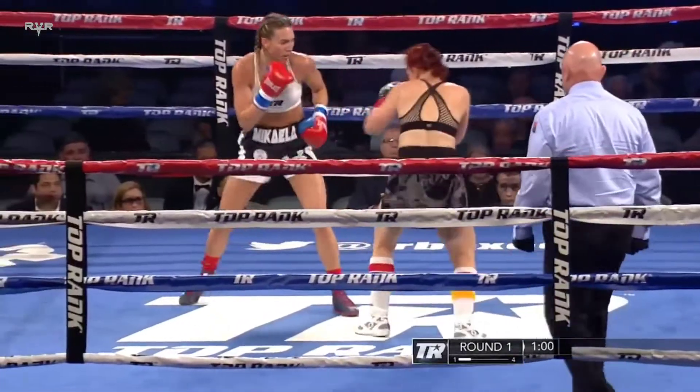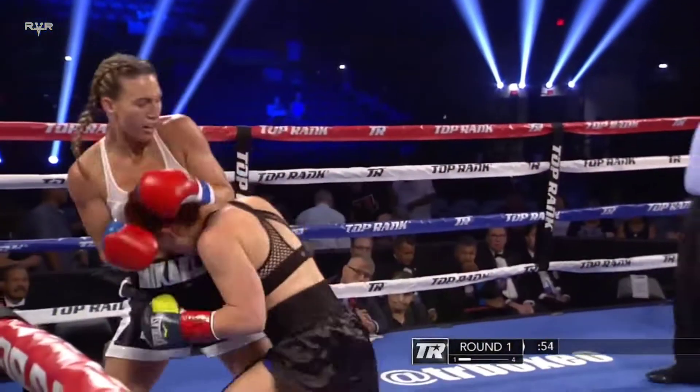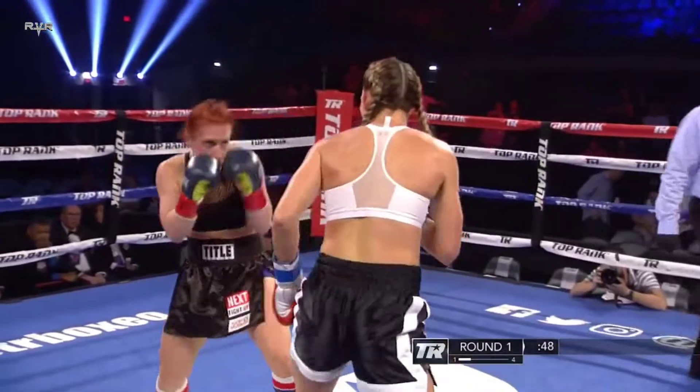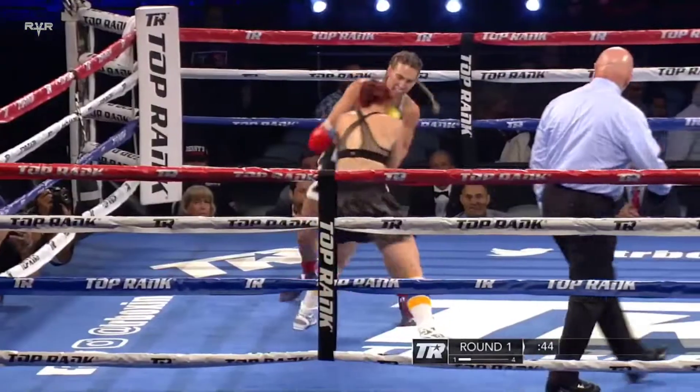Mikayla fights every bit of that 5'9". She comes down to the level of her opponent. She likes to fight tall and work off that jab, as you just saw right there. Good left-hand jab there by Mikayla. Good combination.